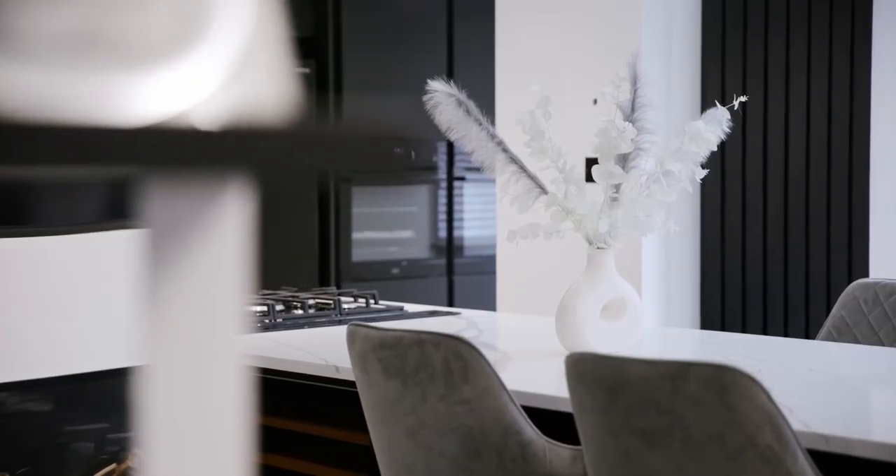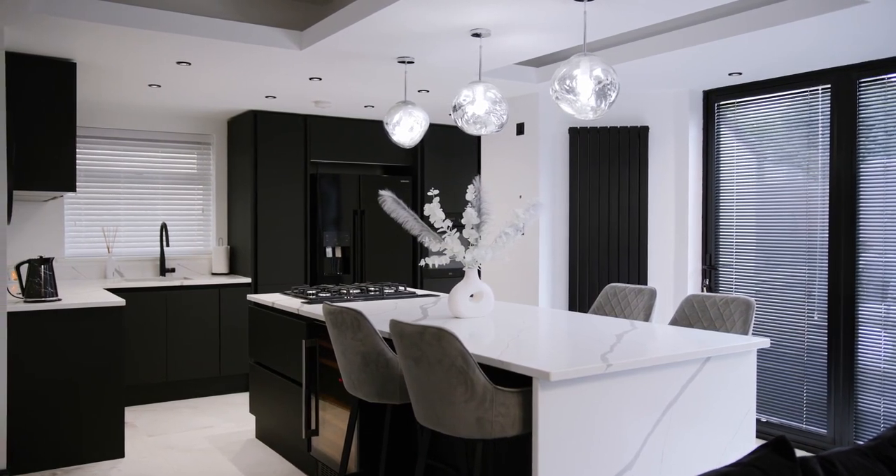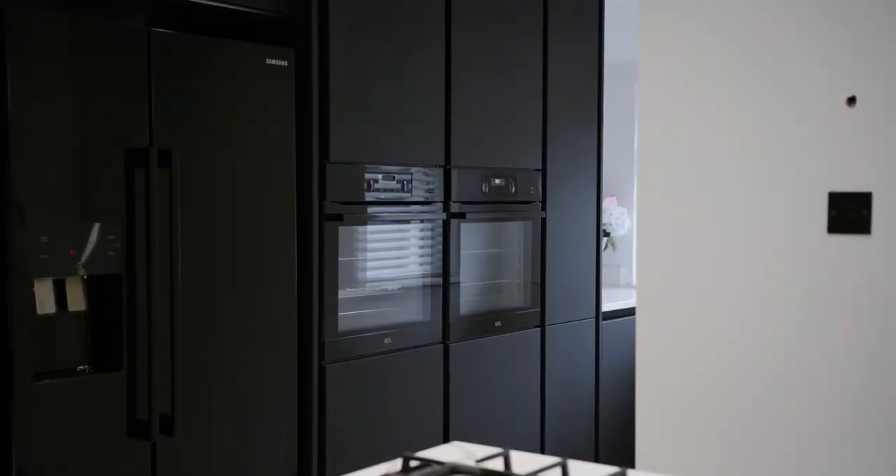We always knew we wanted children when we moved to the house, and then when we knew we wanted to get a kitchen, a couple of our friends and family had Ren kitchens, so we knew all about them. We went to the showroom and got the process underway.